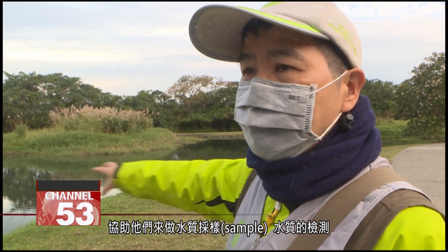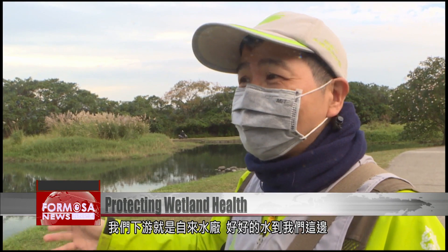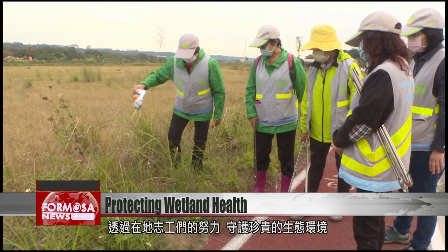This section of the Da Han River is called a tap water quality and quantity protection area. Downstream from here is a tap water plant. Excellent water comes to us here, and of course, in the end, we have to ensure its environment and quality. The hard work of local volunteers is vital to conserve the precious ecosystem and water system here, so we can all enjoy safe water for many generations to come.